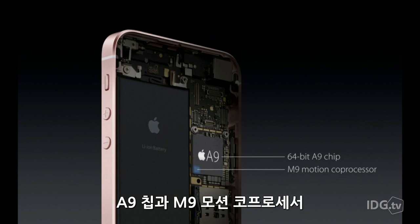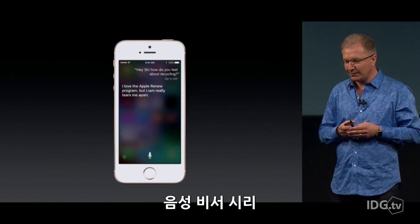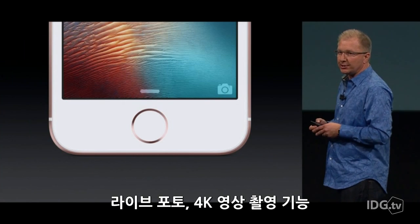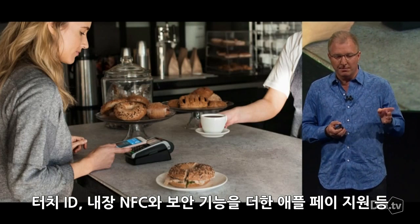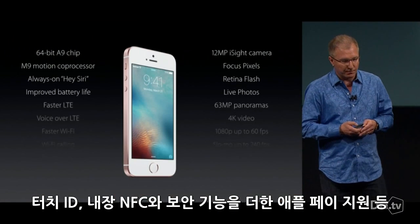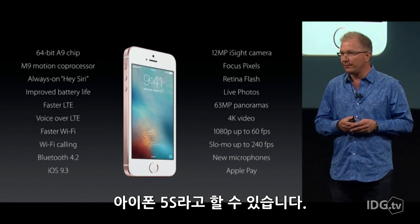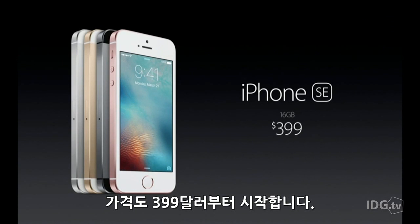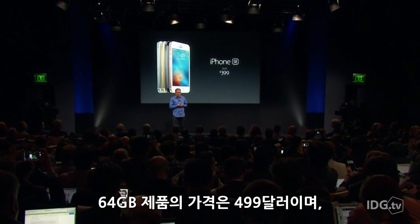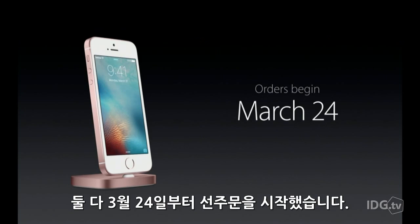It's got the A9 chip and M9 coprocessor. It's got always-on Siri. It's got a 12-megapixel camera that shoots live photos and 4K video. And thanks to Touch ID, built-in NFC, and the secure element, it supports Apple Pay. The iPhone SE starts at just $399 for the 16-gig model. The 64-gig version costs $499, and both can be pre-ordered on March 24th.